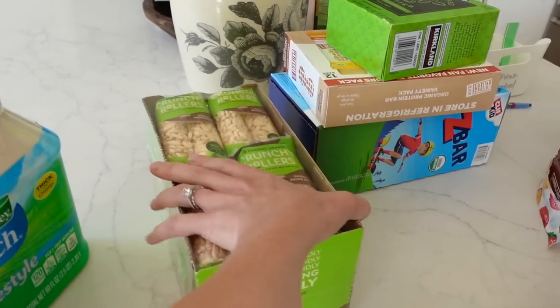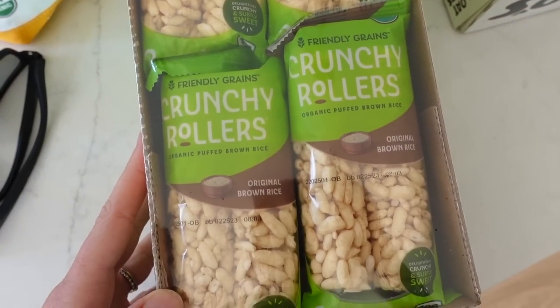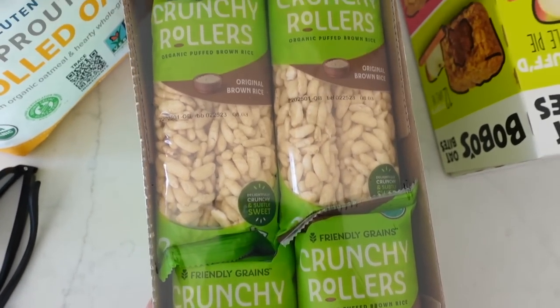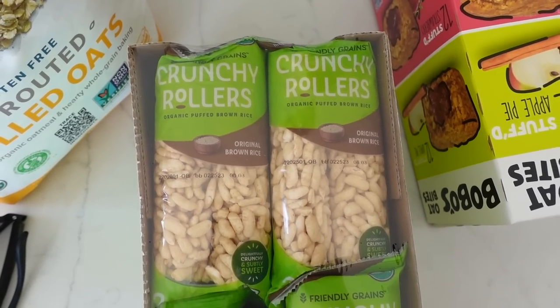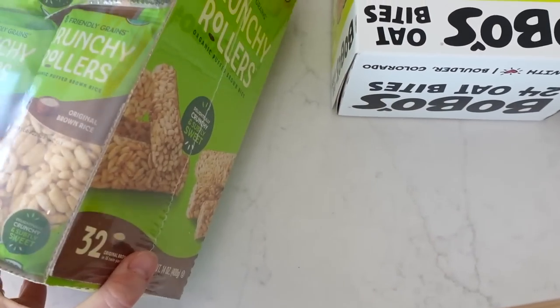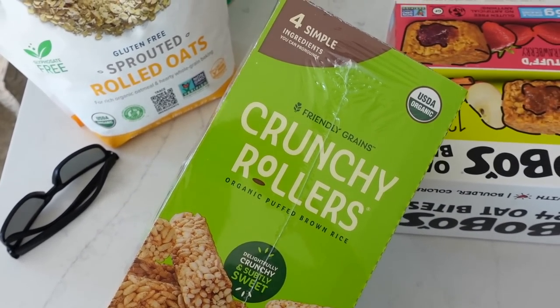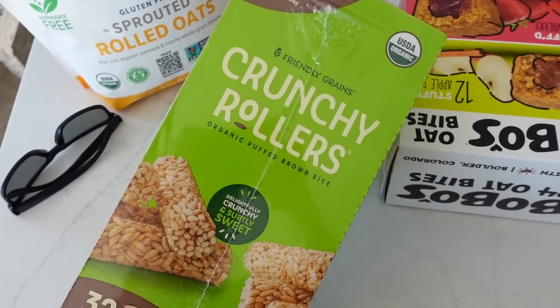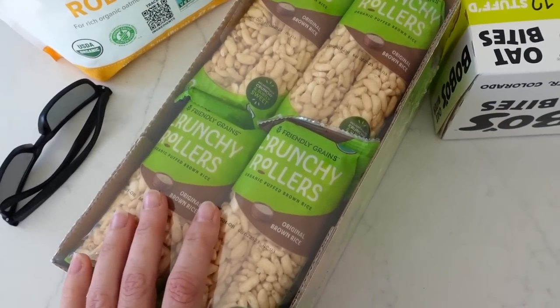These I heard about from one of the moms in our co-op. They had these for their kids and everybody wanted some. They're called Crunchy Rollers — made with organic puffed brown rice. They come as a two-pack and are a really good thing to bring on the go. So hopefully that's a hit.